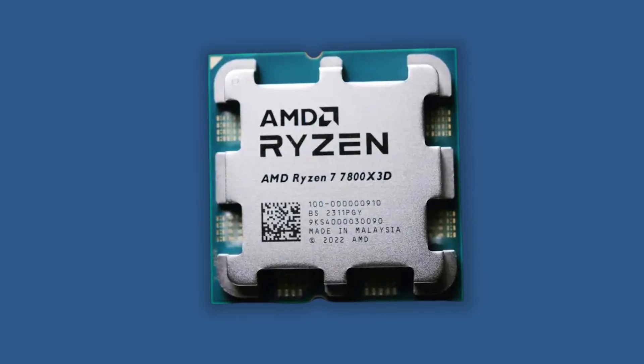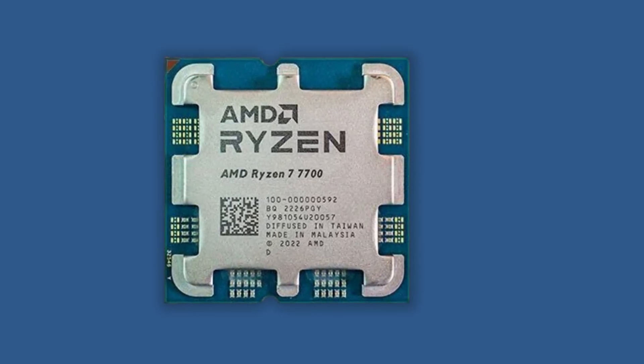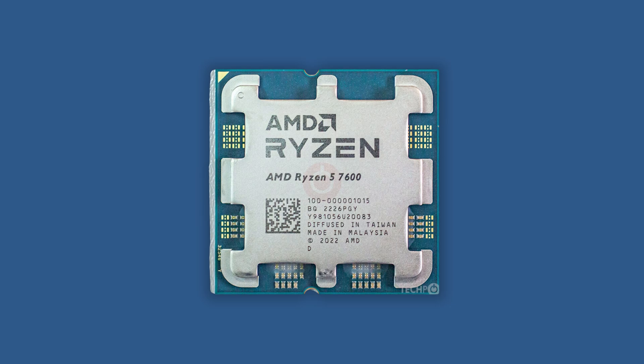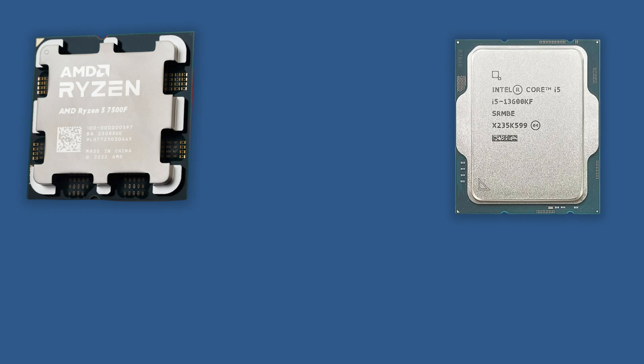The Ryzen 7 7800X 3D is comparable to the Intel 13th generation Core i7-13700K. Then the Ryzen 7 7700 is equivalent to the i7-13700. There is also the Ryzen 7 7700F, equivalent to the Intel Core i7-13700F — the F here signifies in both systems that they do not come with integrated graphics. The Ryzen 5 7600 is equivalent to the i5-13600K, and the Ryzen 5 7500F is comparable to the i5-13600KF.